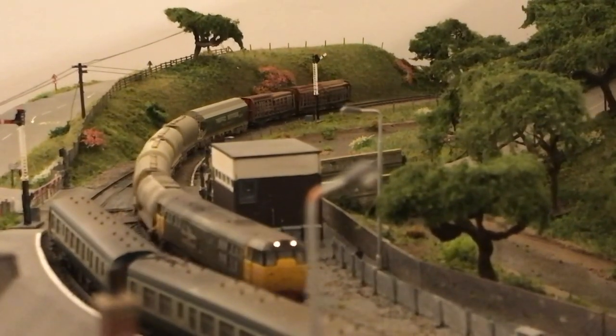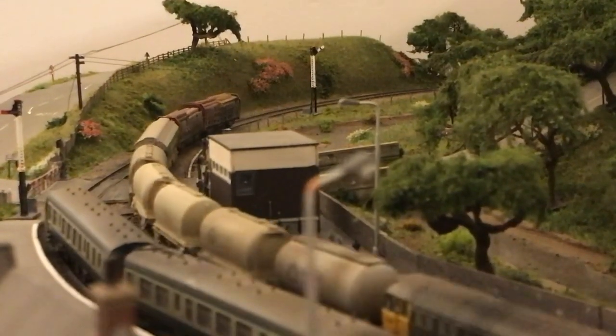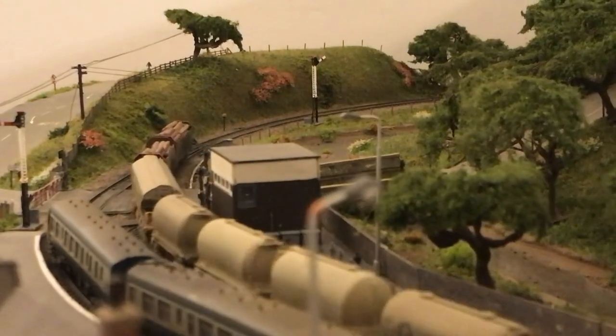Here it is passing the early morning DMU going back to Exeter, which today has got a trailing load of a van on the back.